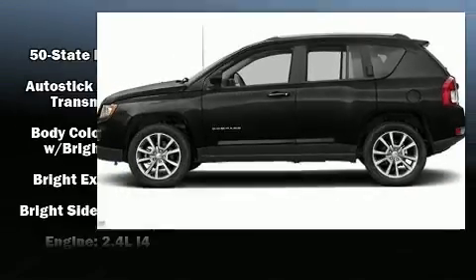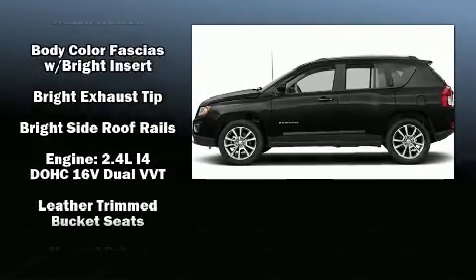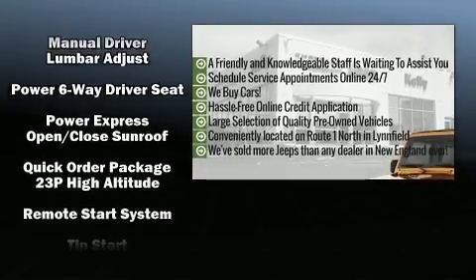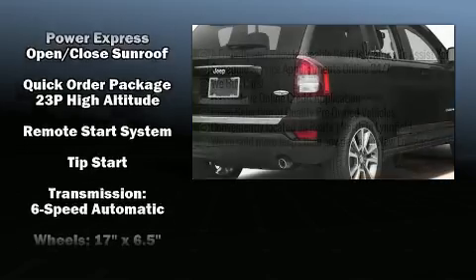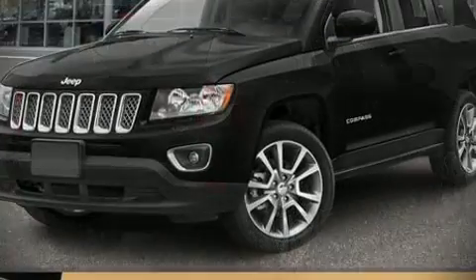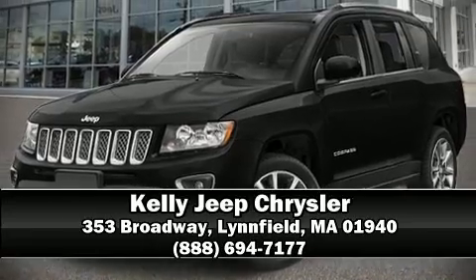Four-wheel disc brakes with ABS and electronic stability control ensure solid grip on the road surface, no matter how challenging the driving conditions. We have a skilled and knowledgeable sales staff with many years of experience satisfying our customers' needs — we are here to help you.